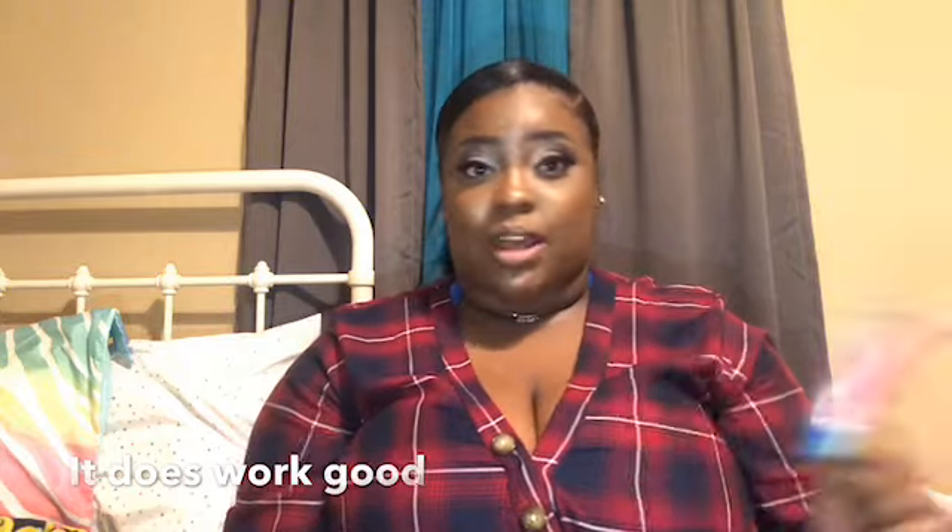This is Maxi Gloss in Strawberry from the hair store — it works great. Girl, if you see this at your local beauty supply store, swipe that thing and get it. This one comes off clear on my lips, so it doesn't add color, but it's a really good lip gloss.